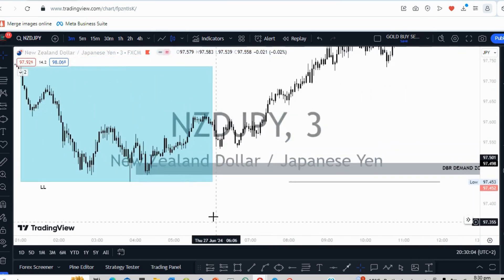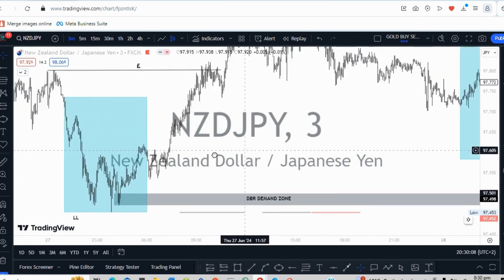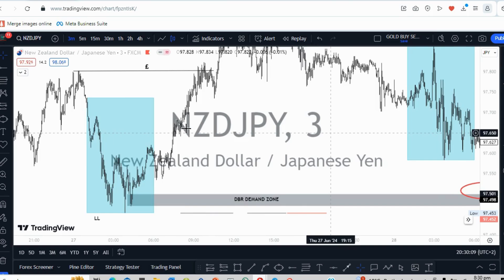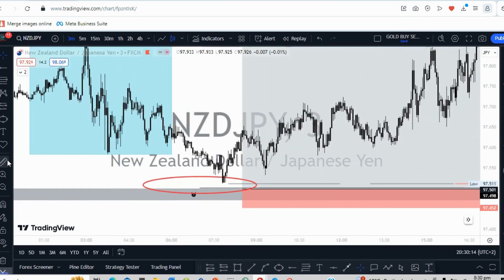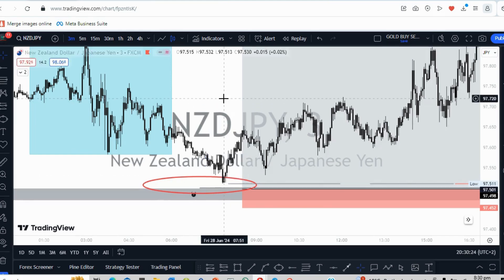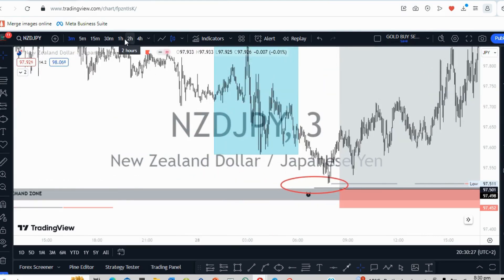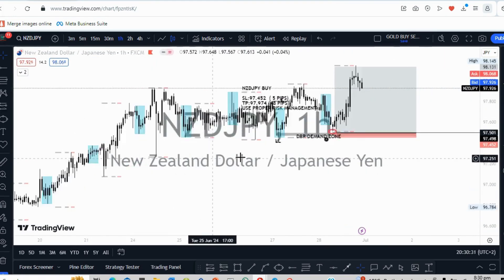Whether on the five or the three-minute chart, the market still would have left us out. The market didn't quite come to my level and decided to just leave me out on this trade — which was a beautiful trade. We were literally one to two pips away from my point of interest, and then the market decided to go all the way.